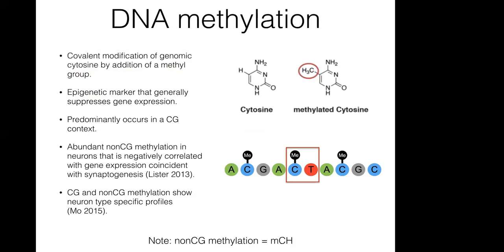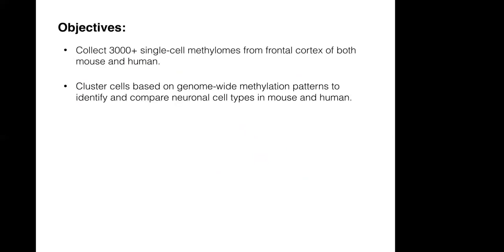I'll be using the MCH terminology to refer to non-CG methylation throughout the talk. The objective of the study was to collect 3,000-plus single-cell methylomes from the frontal cortex of both mouse and human, then cluster the cells based on genome-wide patterns of methylation to identify and compare neuronal cell types in mouse and human, and then identify and validate marker genes and gene regulatory elements.